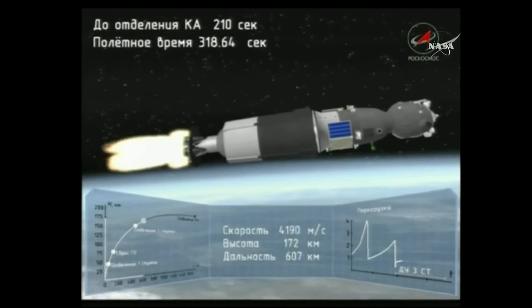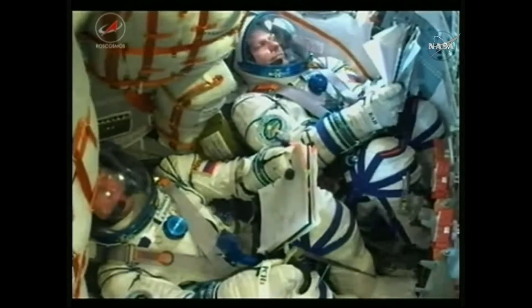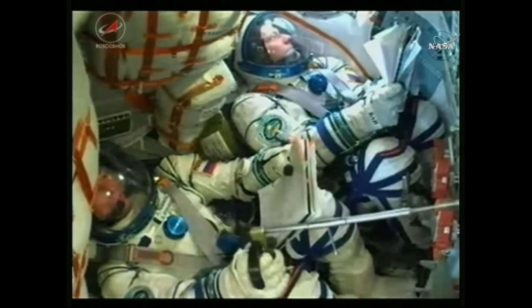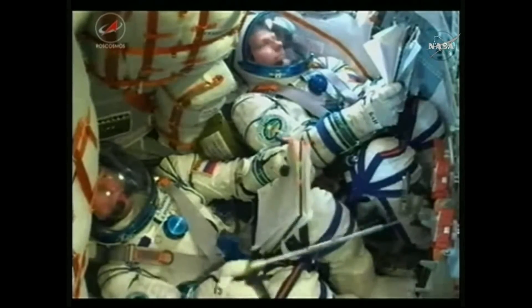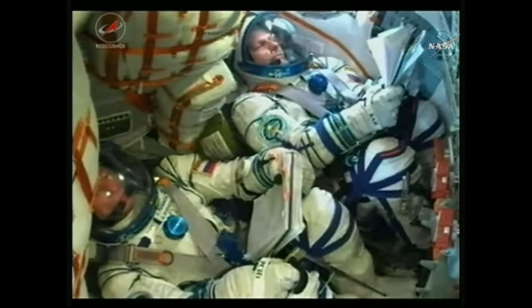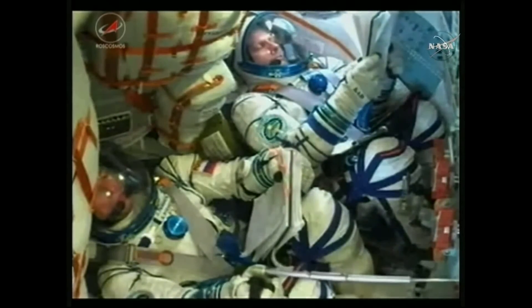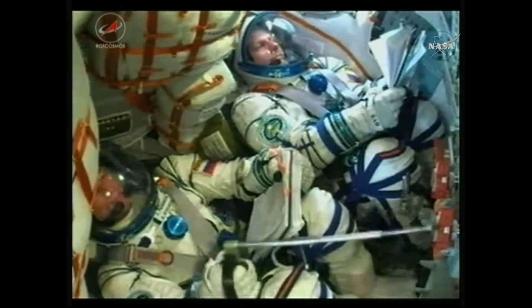The crew is feeling good. At 330 seconds, the third stage thruster is operating nominally. Everything is nominal on board.